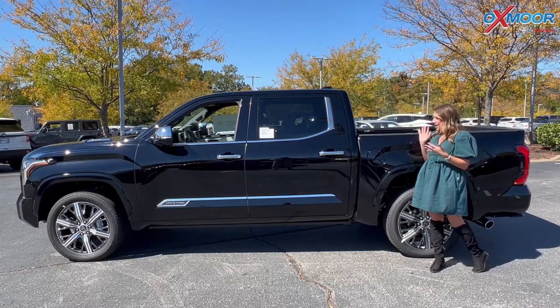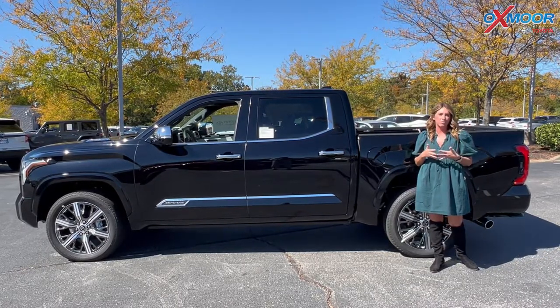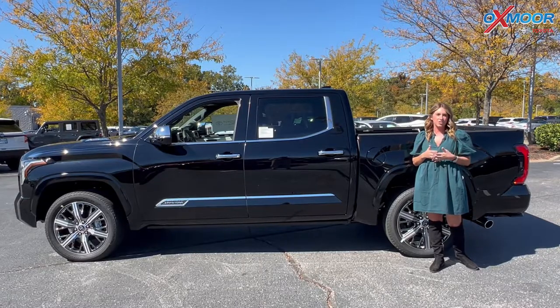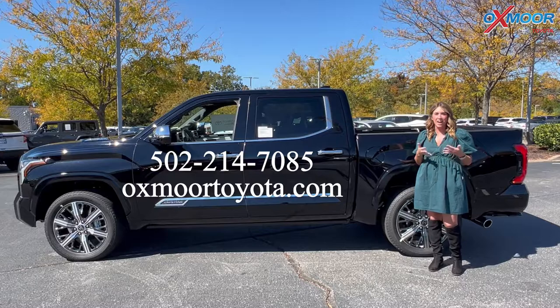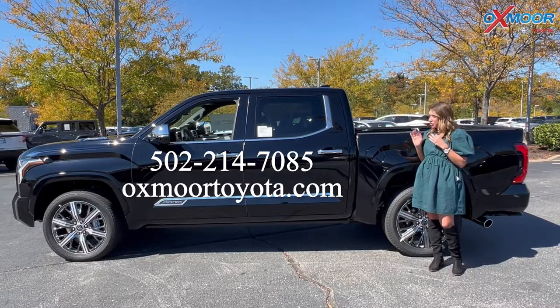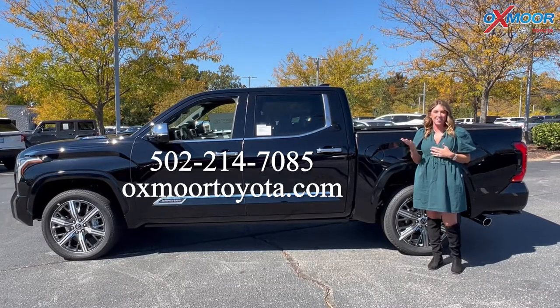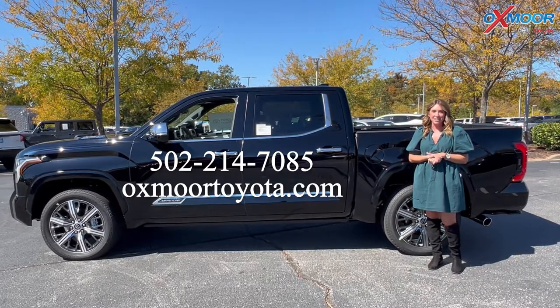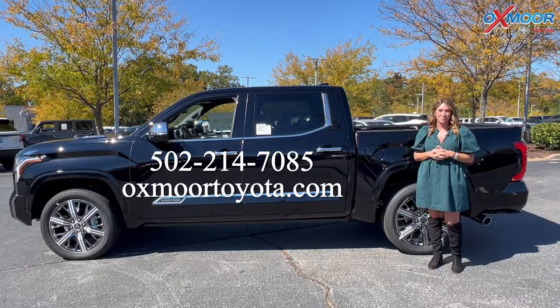All right, you guys. Thanks for taking a look at this vehicle. Like I said, it is absolutely beautiful with a ton of luxury features. As a recap, it is the 2022 Toyota Tundra hybrid Capstone, and it is currently available here. If you have any questions, feel free to let us know or just come on in and take a look at it. All of our contact info is right here. Thanks, you all. Bye.